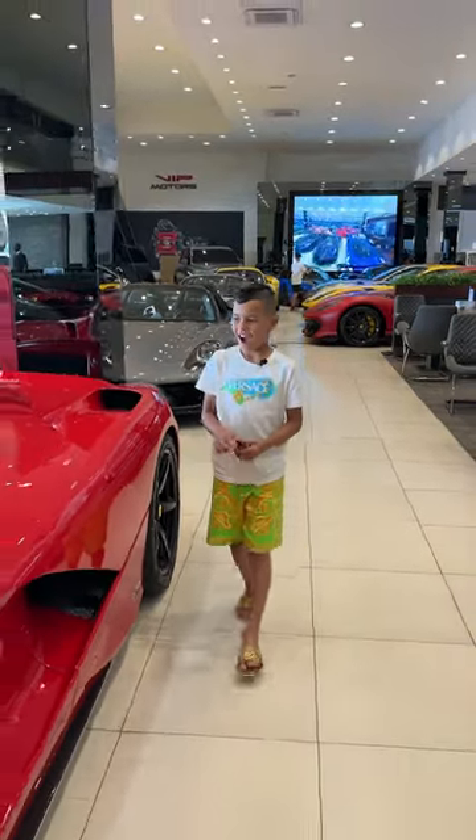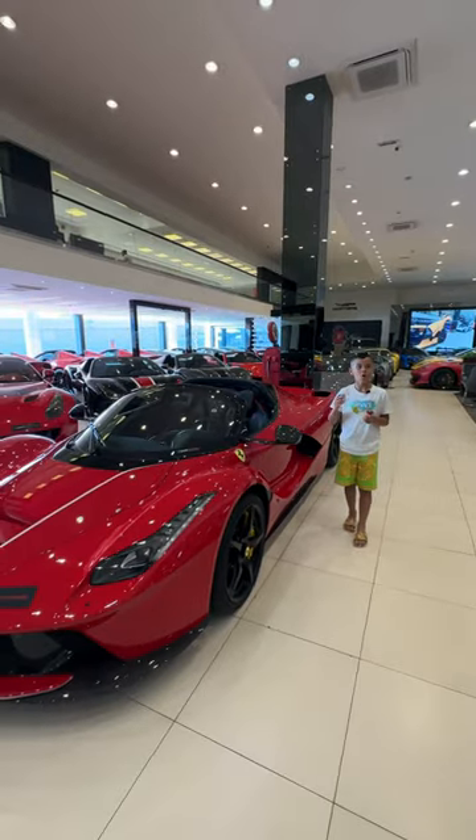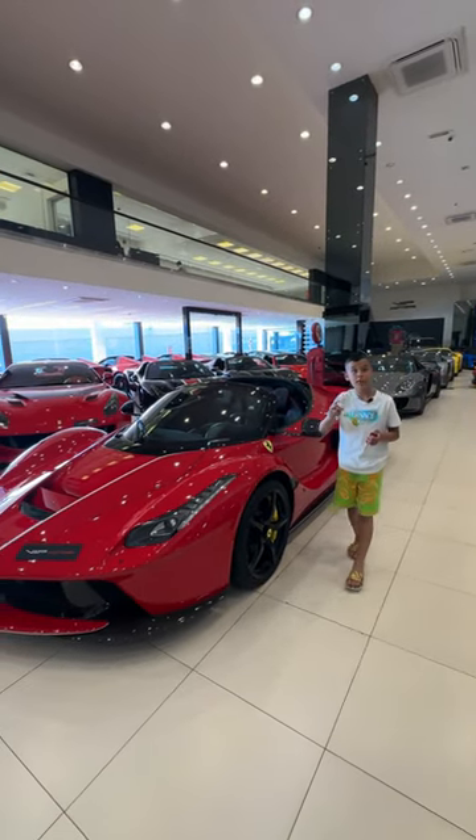The LaFerrari Aperta. I love these — they're just so rare, and it's my first time seeing a LaFerrari Aperta.